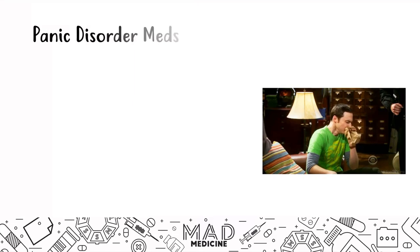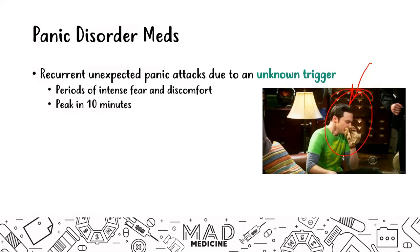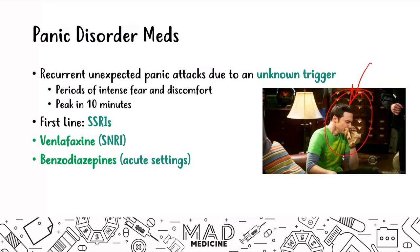In panic disorder, patients have recurrent episodes of panic attacks due to an unknown trigger. These periods of intense fear peak in about 10 minutes then resolve. They present similarly to a heart attack, but EKG readings will be normal — it is a psychological attack of fear. The first-line drug is SSRIs; you can also use SNRIs like venlafaxine. In acute settings when symptoms are very severe, benzodiazepines can be given to calm the patient.